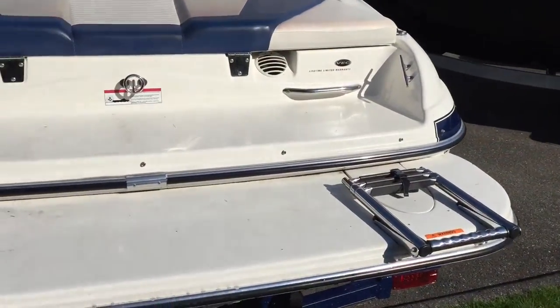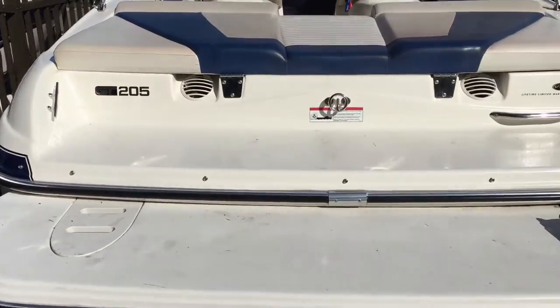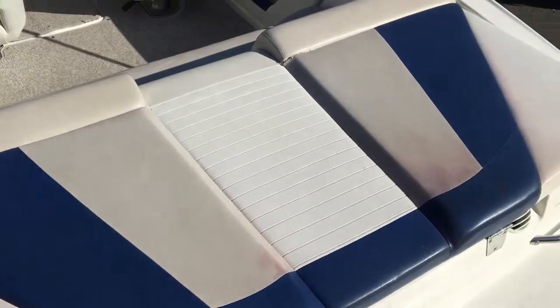The transom of the boat has a two-stage swim platform making it easy for families to spend some time on the back of the boat. It's also easy to get in and out of the water with this telescoping ladder. The transom also has a large sun pad.